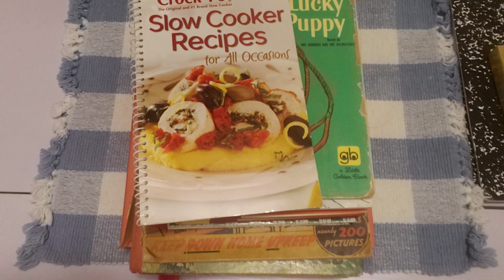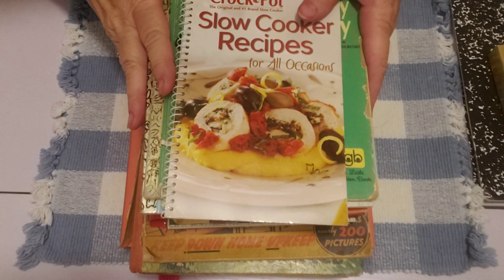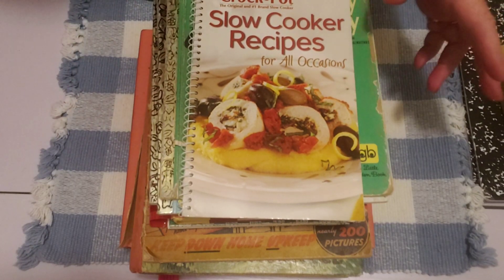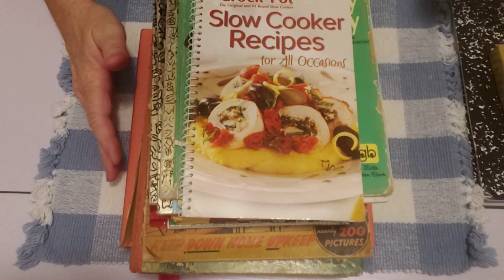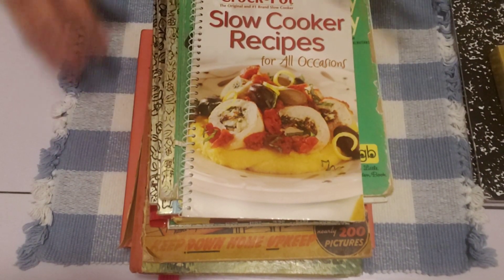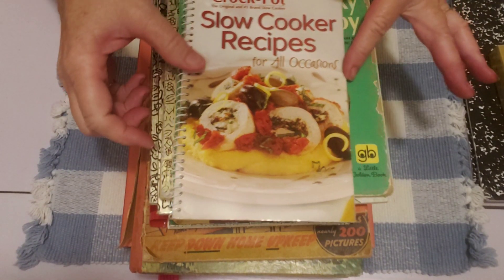Hi guys, this is Sherry from Turquoise Dreamy. Welcome to my channel today. I'm here to share some thrifted books with you. I got some goodies here and I'm super excited to add them to my stash. I have this whole stack right here and just a couple things over here, so this should be a quick video, not that much stuff here.